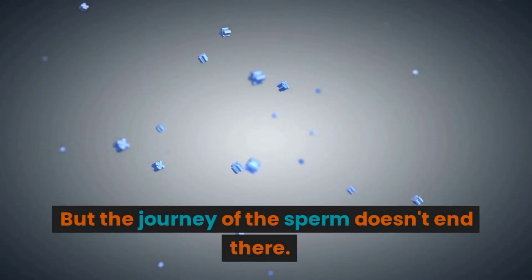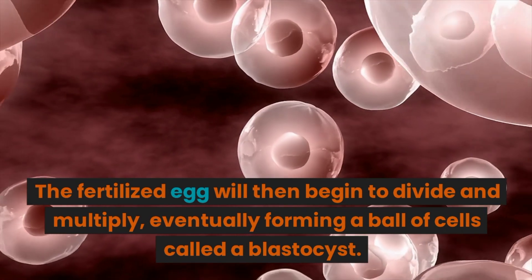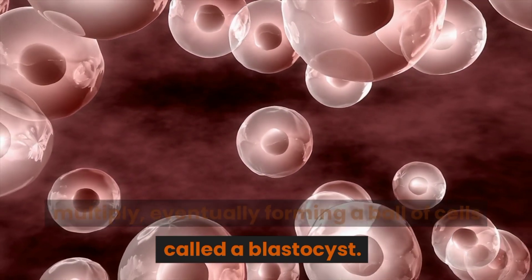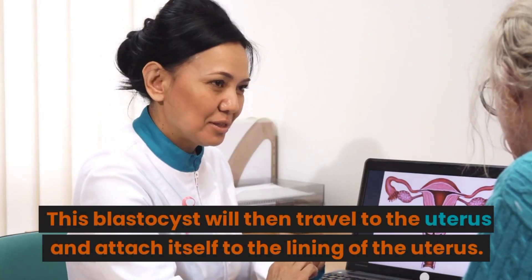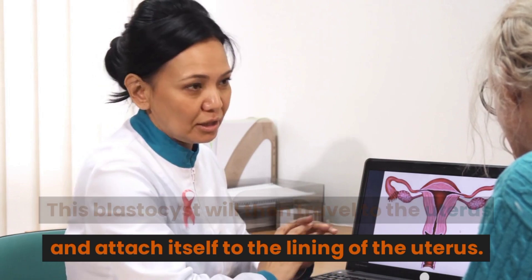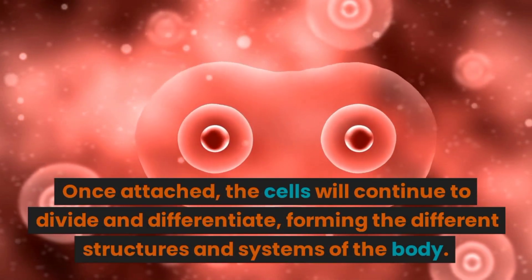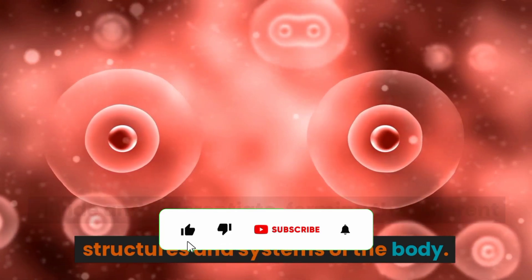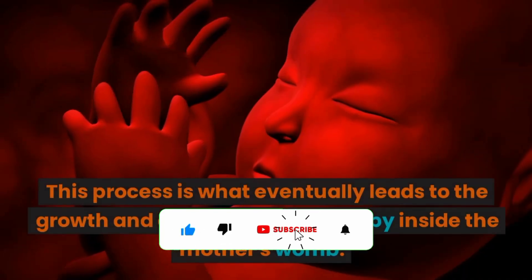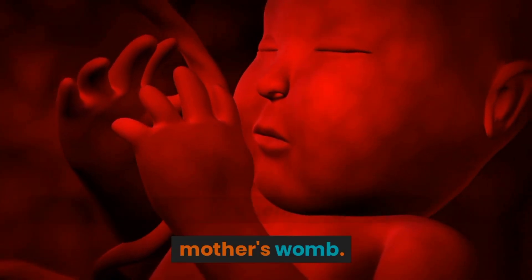But the journey doesn't end there. The fertilized egg will then begin to divide and multiply, eventually forming a ball of cells called a blastocyst. This blastocyst will then travel to the uterus and attach itself to the lining of the uterus. Once attached, the cells will continue to divide and differentiate, forming the different structures and systems of the body, eventually leading to the growth and development of a baby inside the mother's womb.